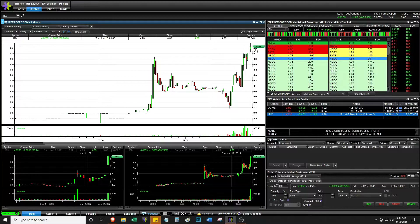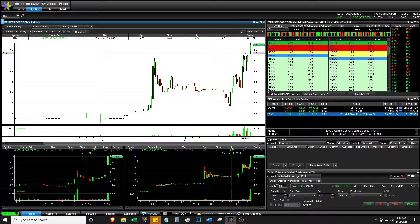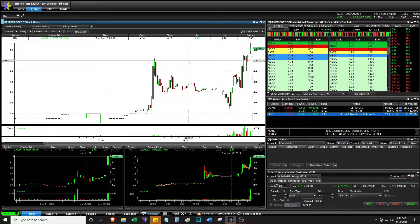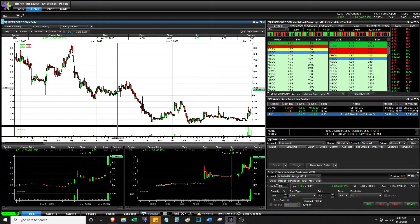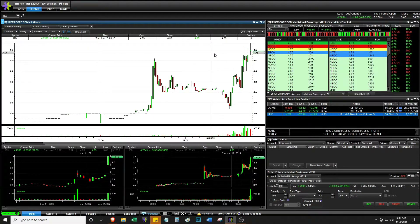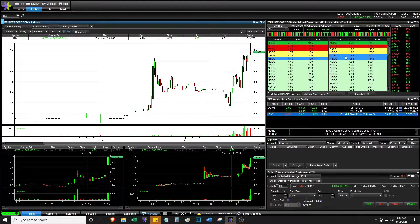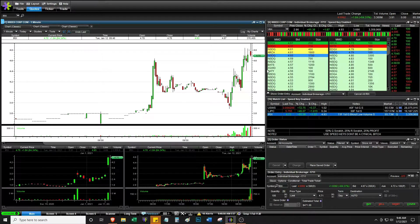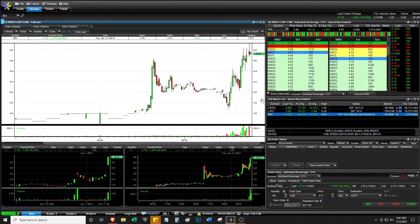It's 9:46 AM. I tried to buy 200 shares but the speed keys didn't work. I tried it two times and now the price just isn't where I want it to be. I would have bought it in the 470s — I'm considering buying this because it's holding the 460 breakout level, which means it could do a follow-up breakout. It's at 489-ish and could definitely have resistance here. I pressed the speed keys twice and I'm just upset they didn't work.